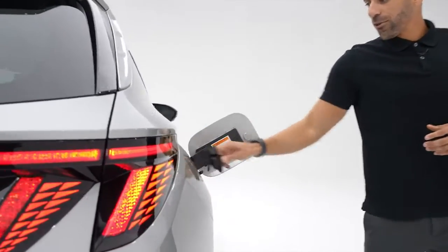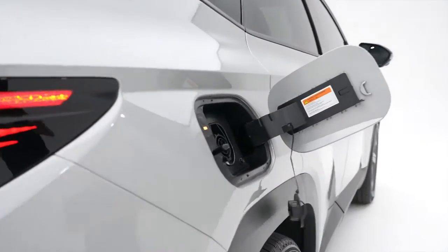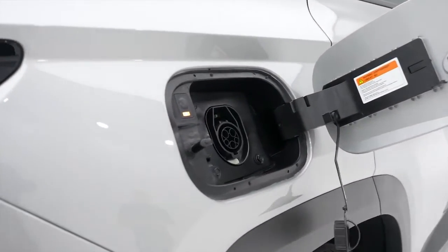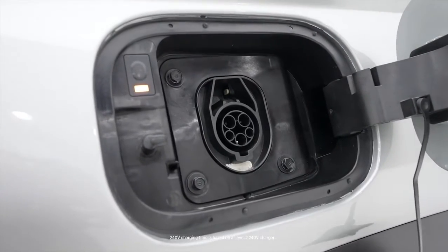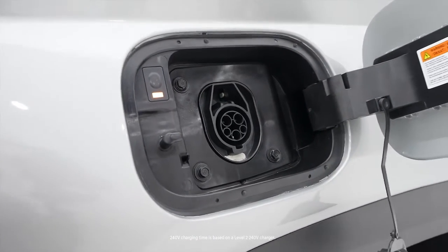Up to 33 miles of range in its all-electric mode, which you can get fully charged in less than seven hours on your standard 110-volt power outlet and under two hours with a 240-volt charger.